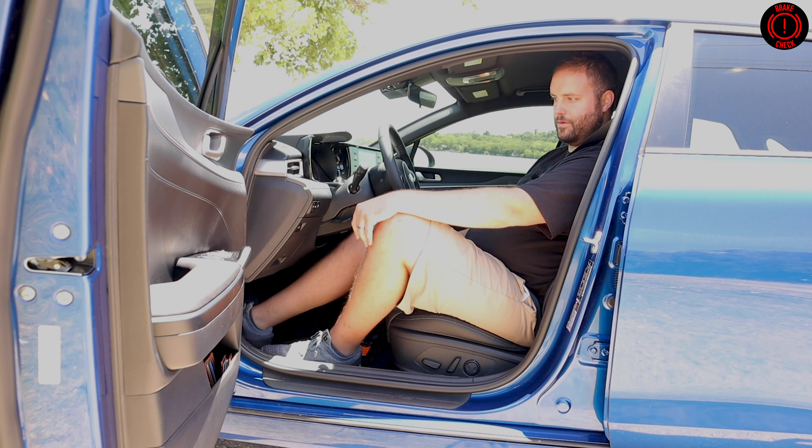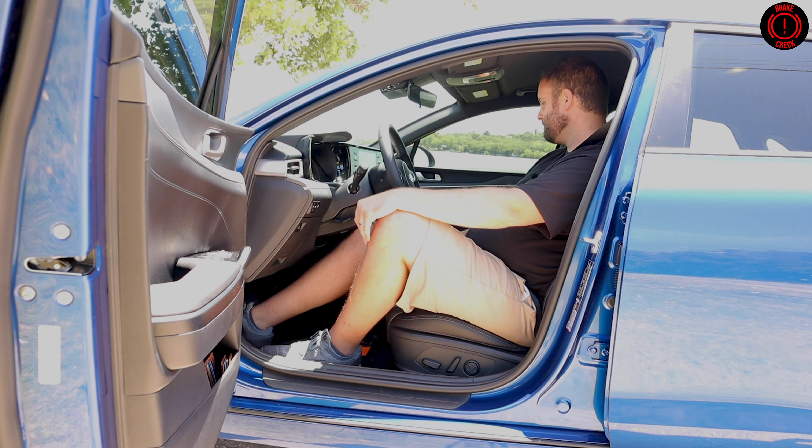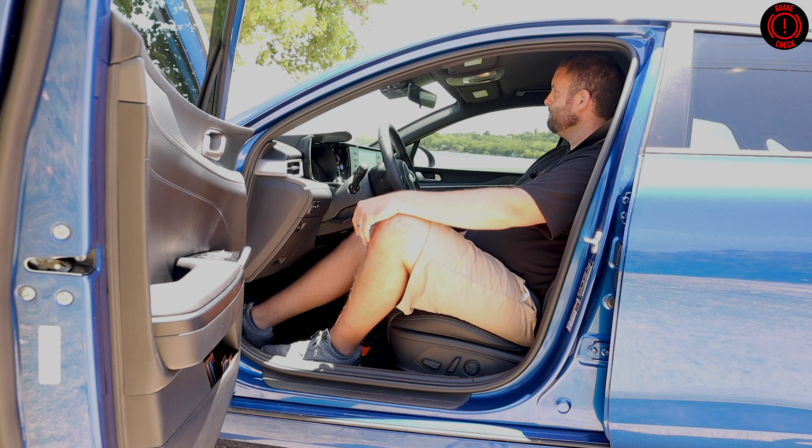Unfortunately, the higher trim models are not available for viewing, but we have the GT line, which looks awesome. You do get dual-zone climate control. You do get a Trans Am style T-shifter, which is fine — it looks just like the Kia Stinger. You do have drive modes, which exist. My favorite part of this interior is definitely the seats. They are just supportive enough to make you feel like you're being hugged, but not enough to annoy you. They're very comfortable.